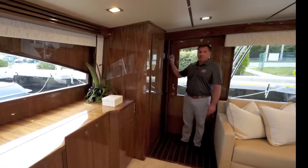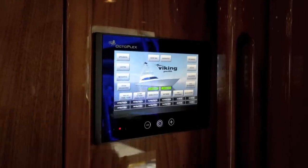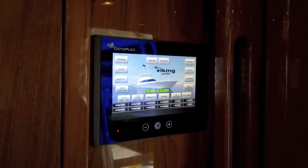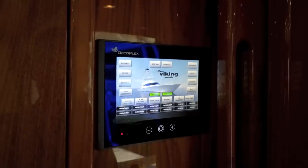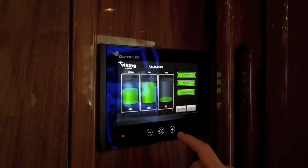Also very accessible is the Octoplex, which is our touchscreen breaker system. This touchscreen is a control center for the entire boat. It houses breakers for your appliances, lighting, mechanical, engine accessories — everything you need all the way down to your fuel gauges.